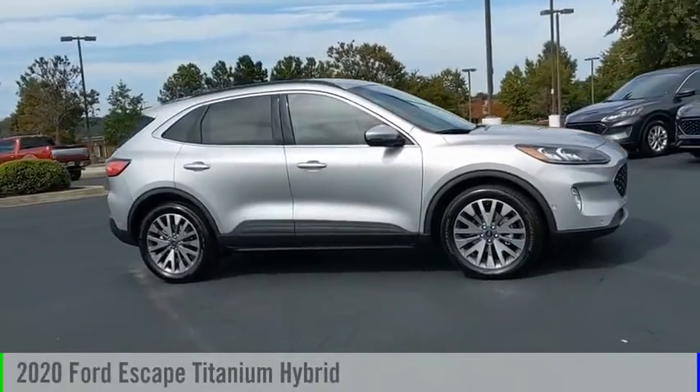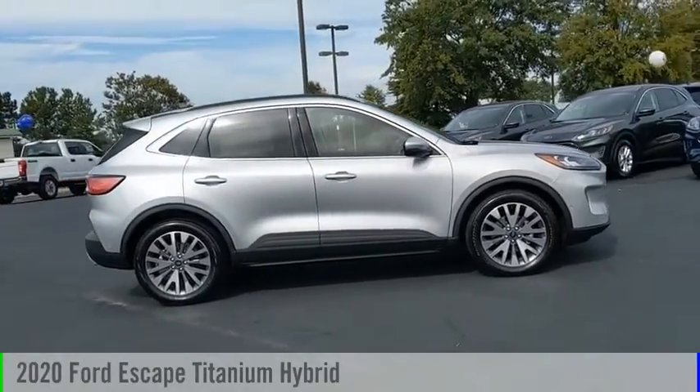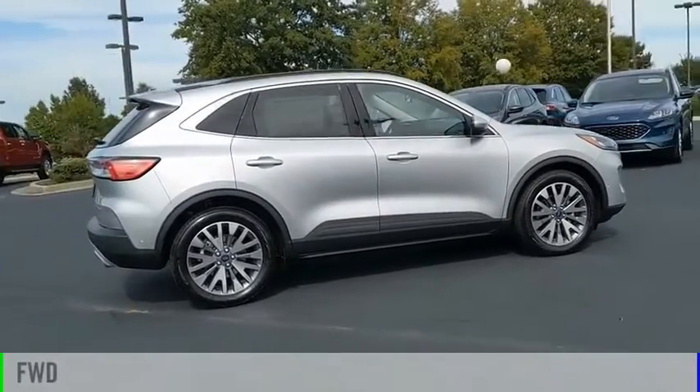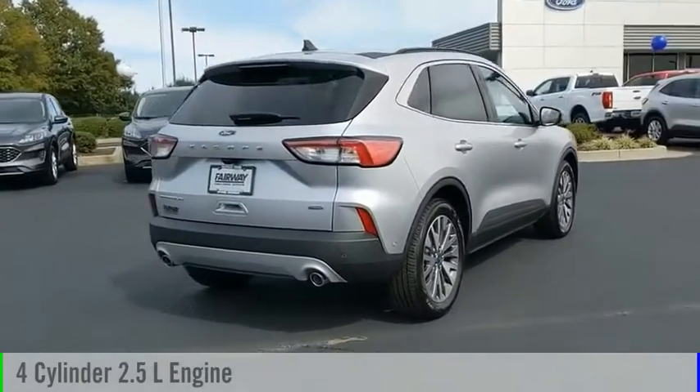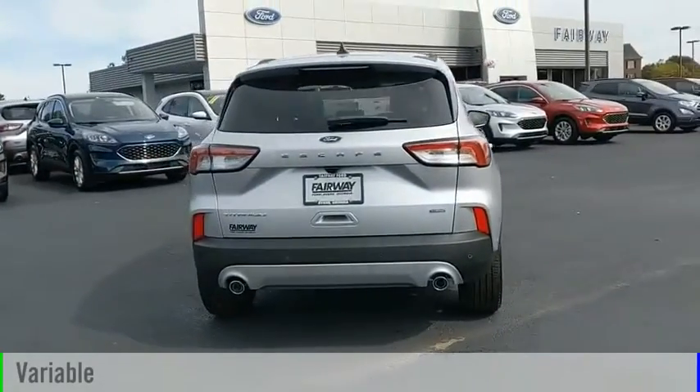We are pleased to show you the 2020 Escape. This vehicle is powered by a front-wheel drive, four-cylinder, 2.5-liter engine, and comes with a continuously variable transmission.